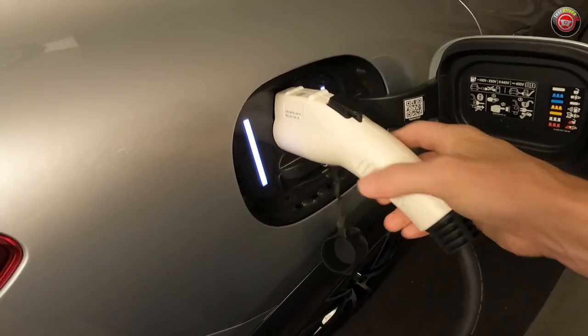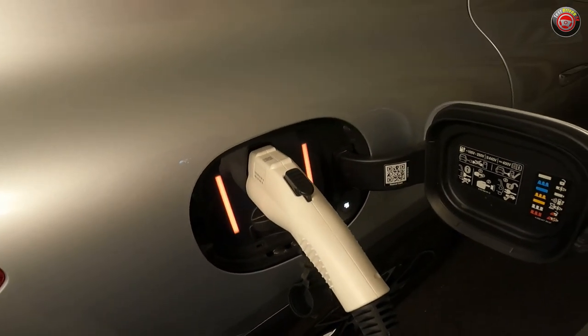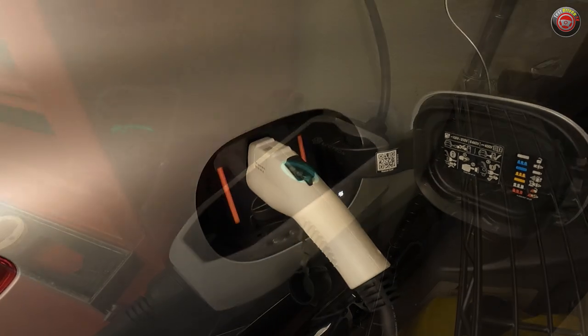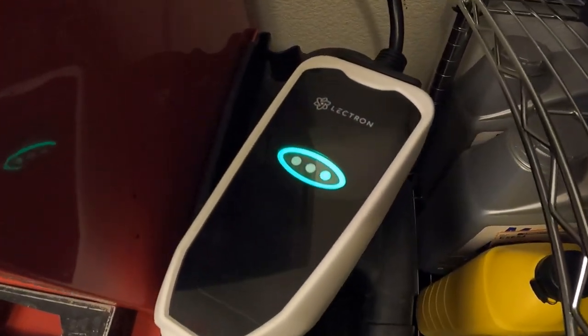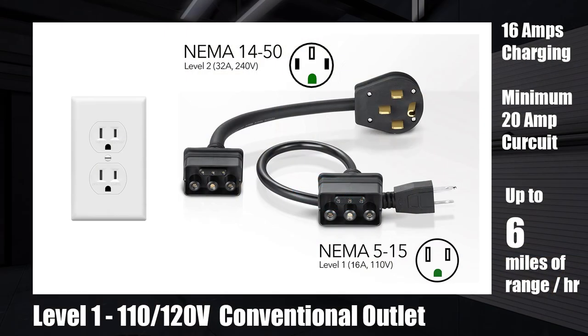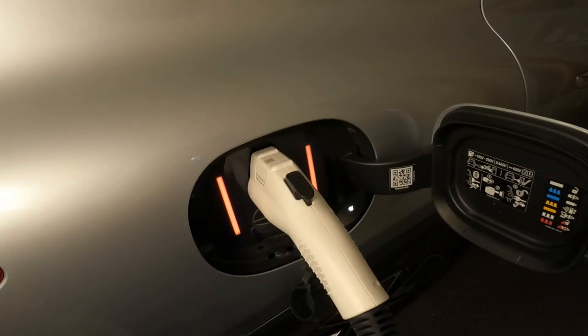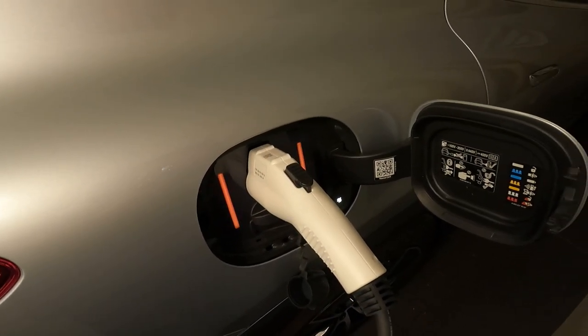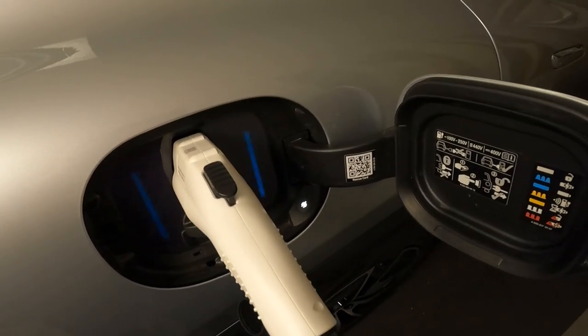Once connected to whichever outlet you use, you can then plug it into your vehicle. The vehicle lit up and started whirring away. On the charging unit you can see that the LEDs light up, confirming successful operation. According to the manufacturer, the charger can add up to 6 miles of range per hour on Level 1 and up to 31 miles per hour on Level 2. These metrics obviously depend on your vehicle and the onboard charging capabilities it has, but most contemporary EVs have onboard chargers that exceed this charger speed.